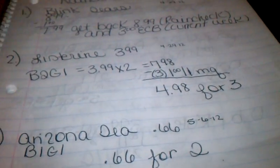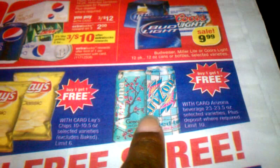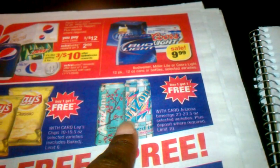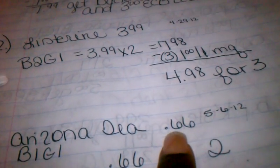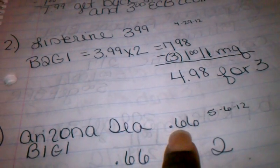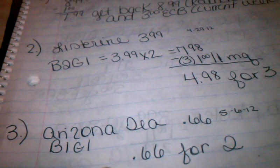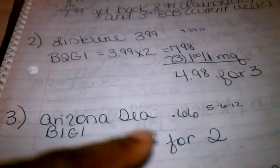The next item you want to get a rain check for is the Arizona Teas, right here. They're buy one, get one free this week at $0.99, so you get two for $0.99. But the week of May 6th, 2012, they'll be on sale for $0.66. So if you use the rain check for the buy one, get one free deal, you'll be paying $0.66 for two of them, which is a better deal.